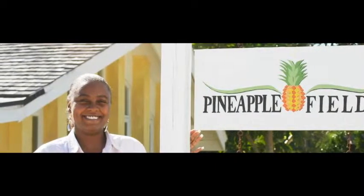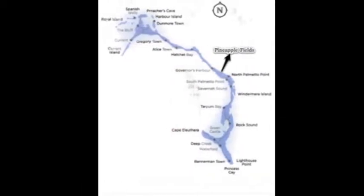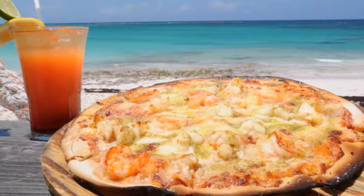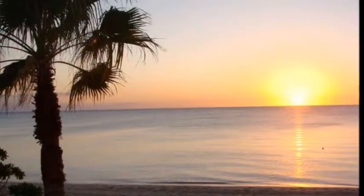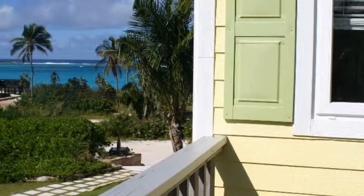We had to include it on our best Bahamas resorts and best Bahamas resorts for families lists. It really is a spectacular location. It gets outstanding reviews for a really good price. This is one of the most spectacular islands in the Bahamas — it's in the outer islands.